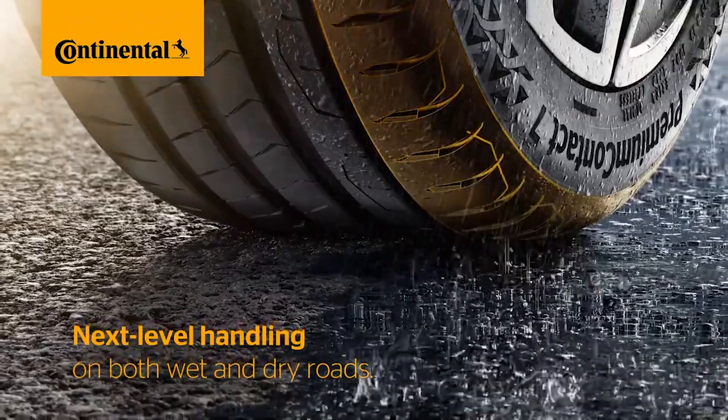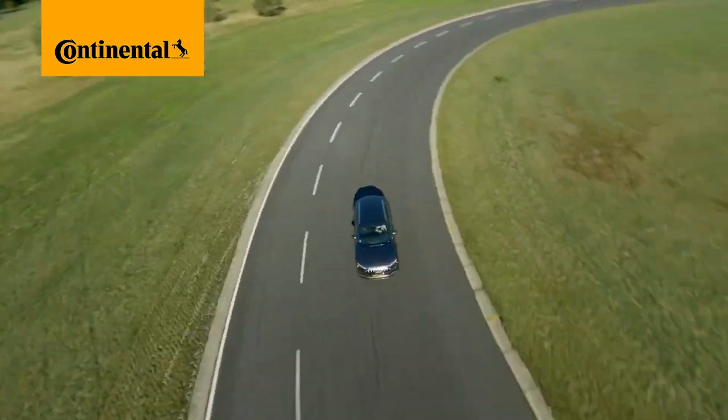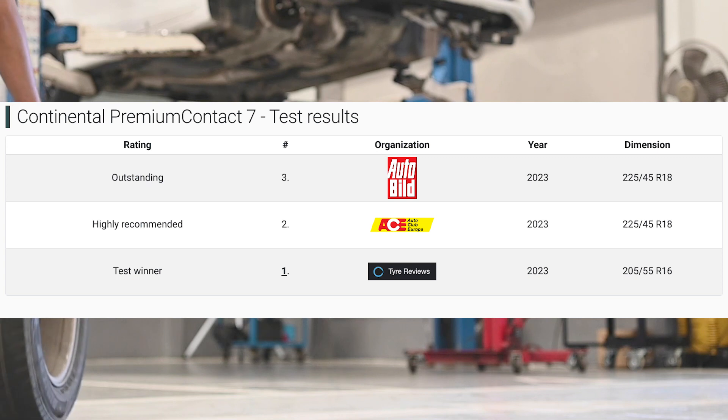Another safety technology used is Red Chili, which ensures high grip even in cooler temperatures, which is important for European climates. And the focus on safety is confirmed by the tests.